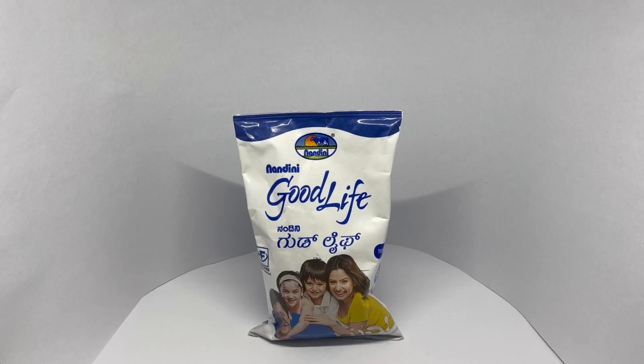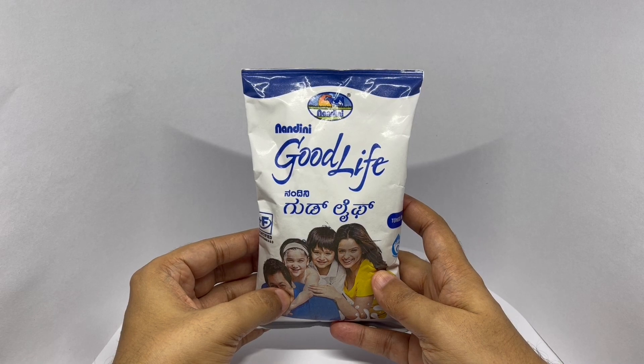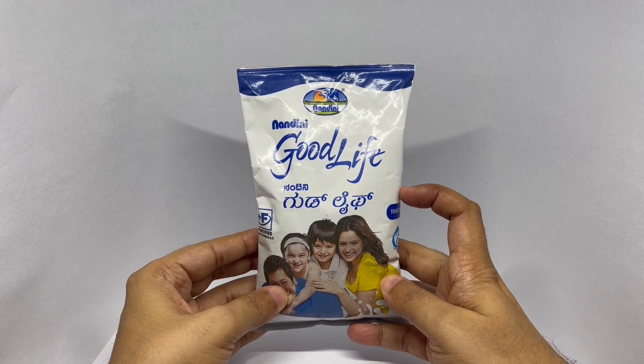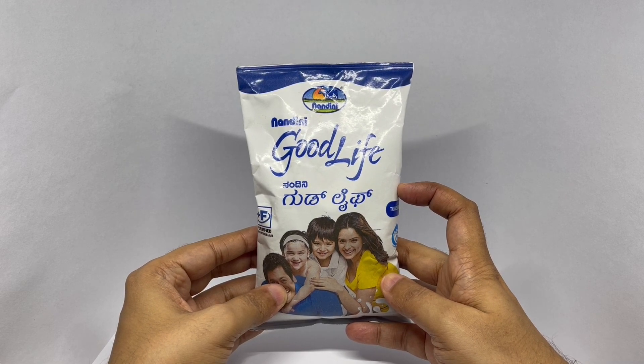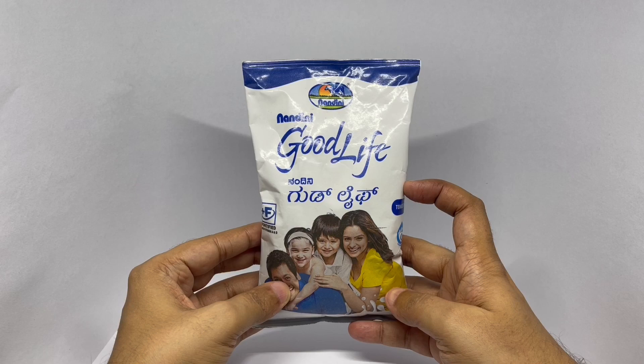Let's take a look at this Good Life. This is Milk by Nandini. It comes in this interesting packaging. You can see 'Nandini Good Life' written in Kannada.